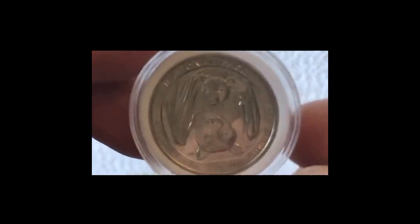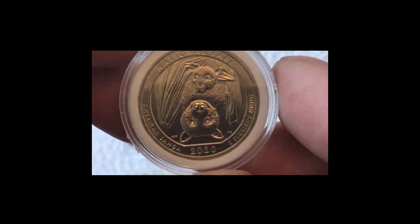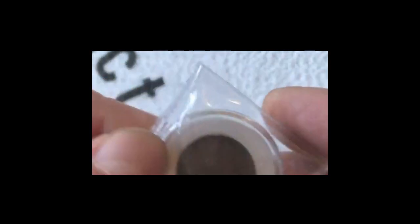Absolutely brand new, recently issued I believe — an absolutely stunning little thing.